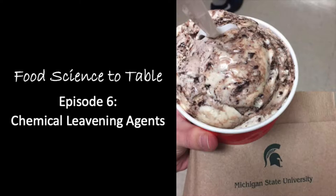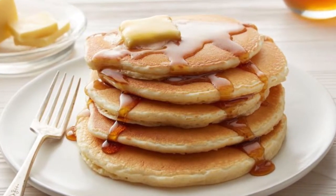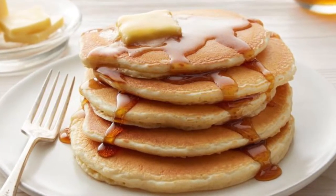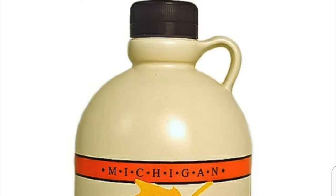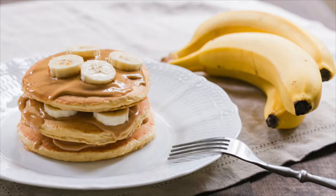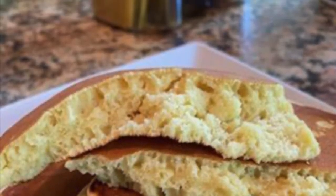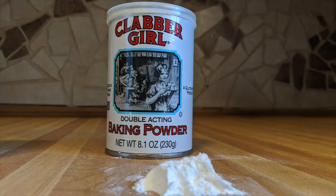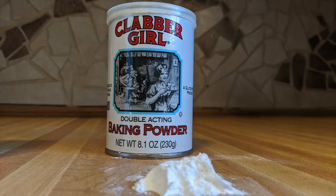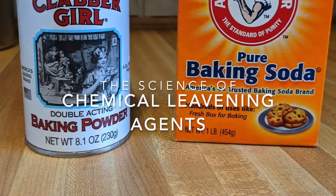The breakfast table is not complete without a heaping platter of pancakes. Their light and fluffy texture is a perfect complement to many toppings, from Michigan maple syrup to peanut butter and bananas. The fluffy texture of pancakes is created due to the addition of baking soda and baking powder, which are chemical leavening agents. Today we are going to explore the science of these ingredients.